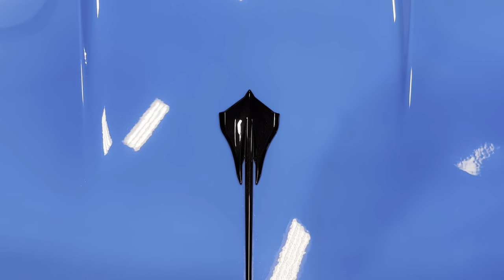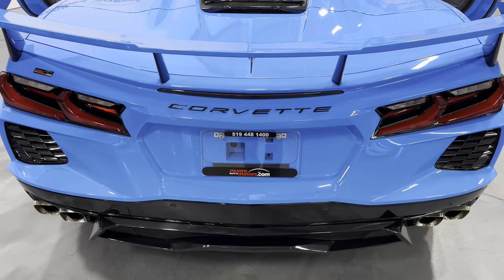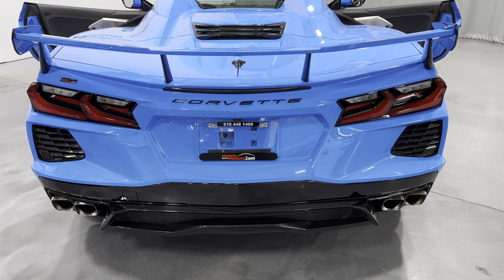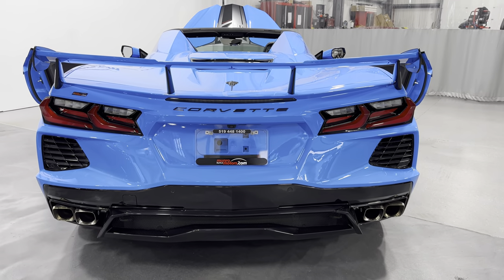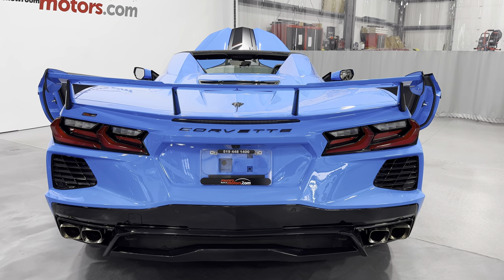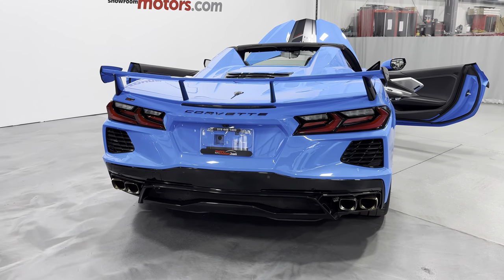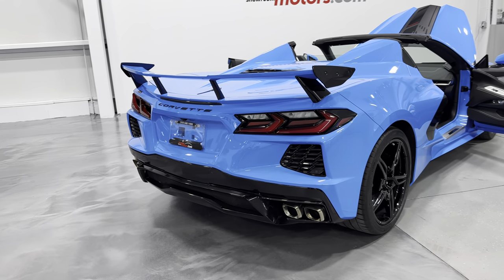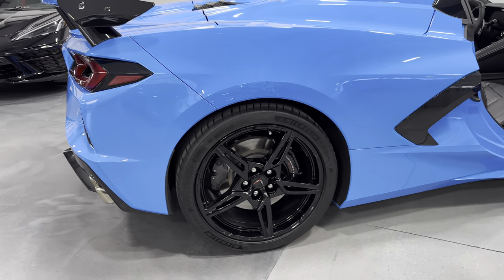As you can see it has a carbon flash badge package, so there's your Stingray badge there. It has the high wing on it, and the high wing is painted blue with the carbon flash posts and end pieces. Just below that we have the dual exhaust with the quad tips. This is the NPP performance exhaust, so you can change the tone of the exhaust from quiet to loud electronically. It also boosts 5 horsepower to the engine, which is how you get the 495 horsepower.